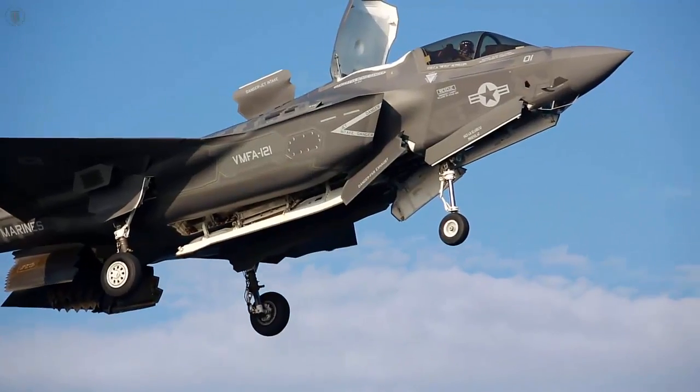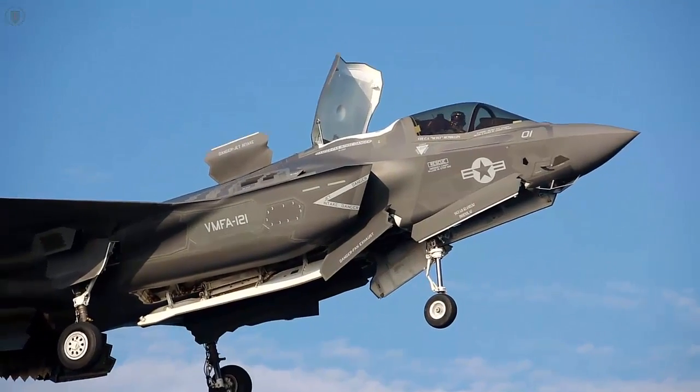The F-35 is a multi-role fighter, so it can essentially provide any mission set. It was designed from the bottom up to do that — it's not specifically an attack aircraft or a fighter aircraft, it's designed to be multi-role. This is the most lethal aircraft that's been made so far; it is very advanced.